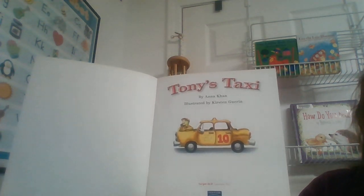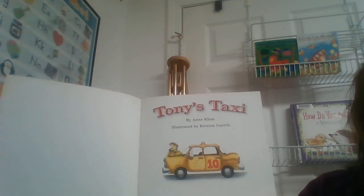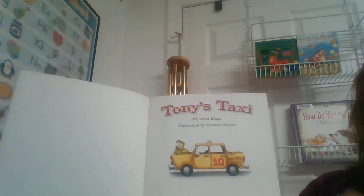Let's check to see if our book has a title page. Yes, we know this is the title page because we see the title again — Tony's Taxi.